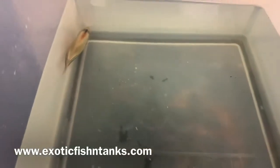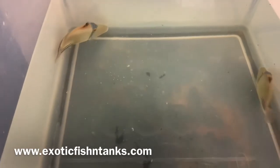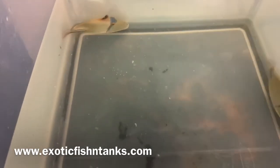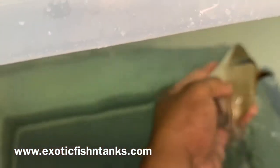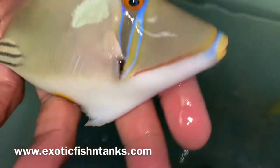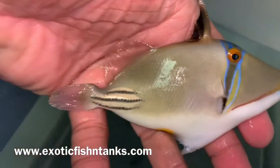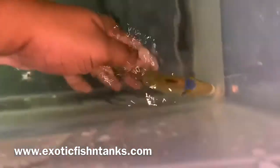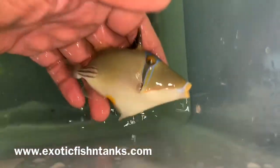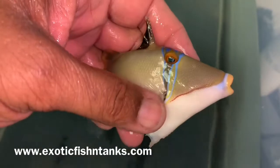Hello everyone, this is Fish Guy Rodney with Exotic Fish and Tanks. What we have here are two Assasi triggers — four and a half and five inches. This is the five-incher, an Assasi trigger from the Red Sea. These guys are not available too often. And we have another here — this is the four-and-a-half-inch one, an Assasi trigger.